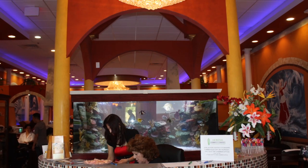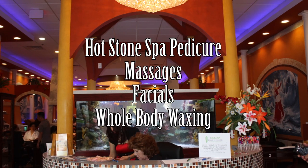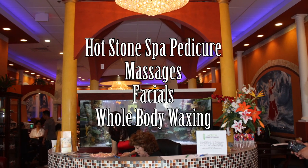Besides nails, we do all different types of spas. For example, we do Hearthstone spa pedicure, massages, and facials. We also do whole body waxing.